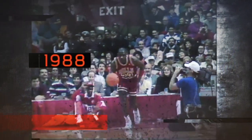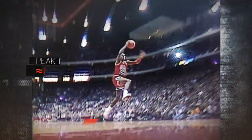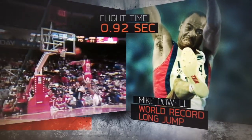In 1988, Jordan has a slower approach speed, and therefore had to create more lift to fly long enough to get to the rim. During his launch, MJ actually produces roughly 8,300 watts of peak power. This sends him airborne for a total of .92 seconds — the same amount of time Olympian Mike Powell was airborne when he set the current long jump world record.